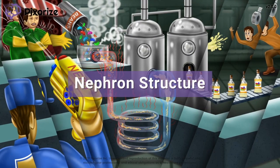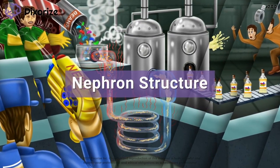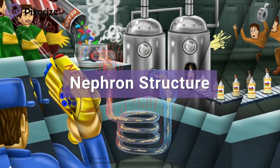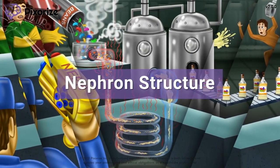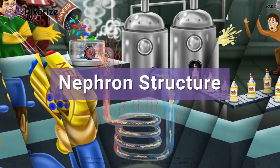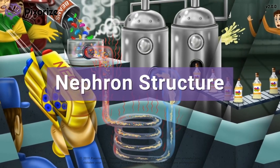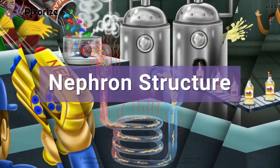The nephron is the smallest functional unit of the kidney and acts to filter blood and reabsorb useful materials from the filtrate before eliminating the rest as urine. It can be really hard to remember all the different parts of the nephron and what order they come in, so in this video we'll give you a visual mnemonic to help you remember all the parts of the nephron and the order in which filtrate passes through them.